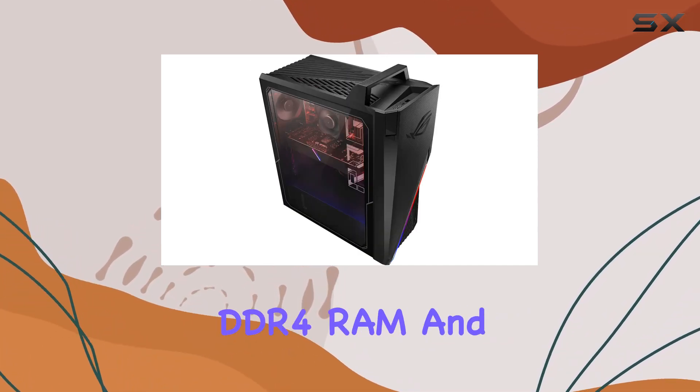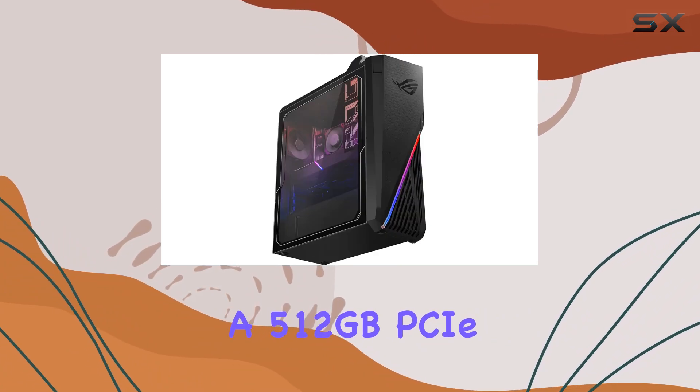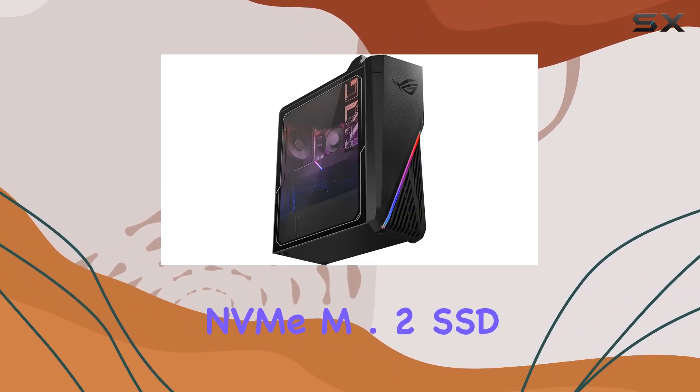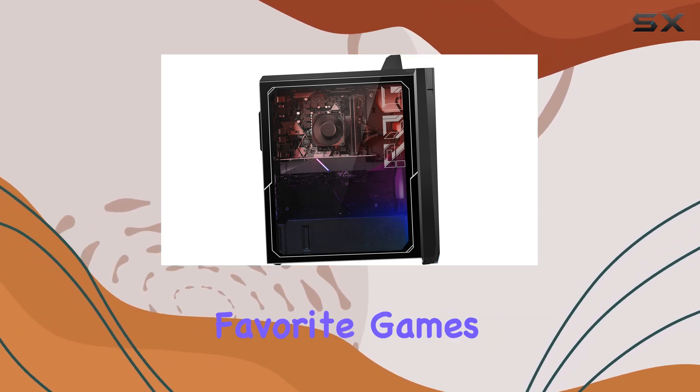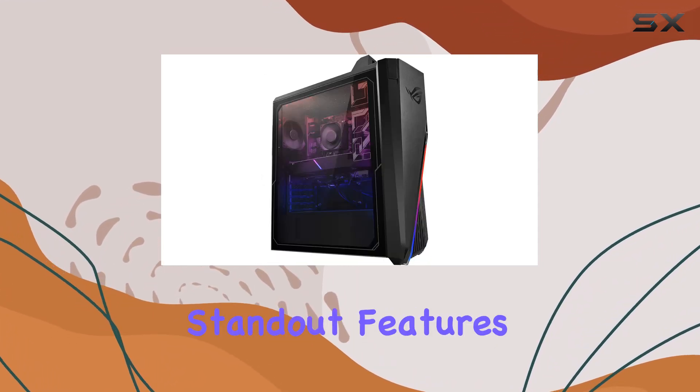With 16GB of DDR4 RAM and a 512GB PCIe NVMe M.2 SSD, you can expect smooth multitasking and fast loading times for your favorite games and applications.